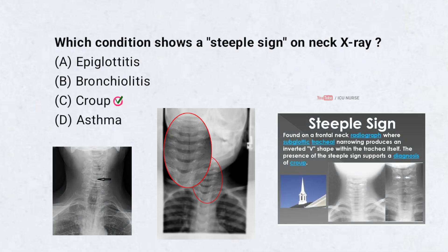Croup. The steeple sign is seen in croup, caused by subglottic airway narrowing. It appears like a pointed church steeple on an x-ray. Croup typically presents with a barking cough and inspiratory stridor.